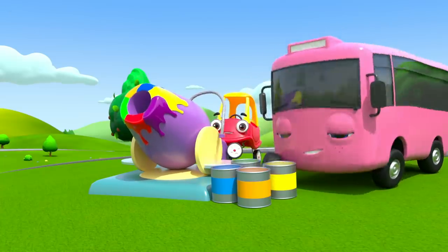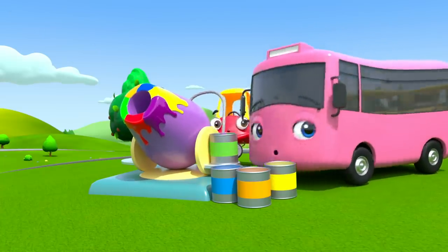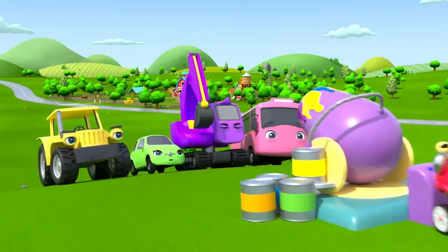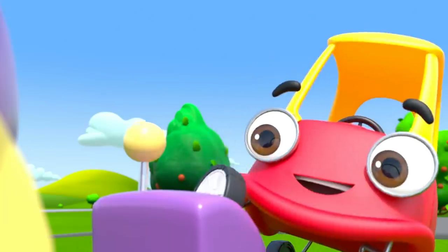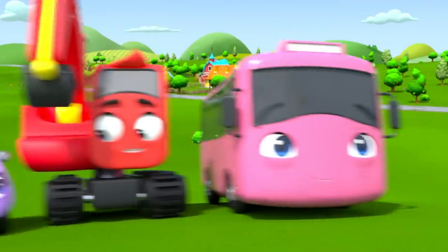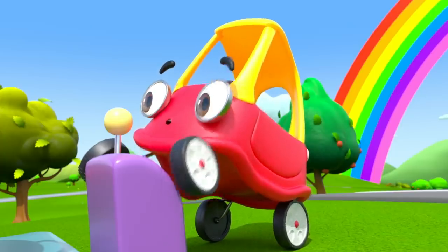Buster and Cozy are still having fun. But uh-oh! Their friends don't look very happy about their colors being changed. I think it's time to put everything back to normal. Blue. Purple. Red. Yellow. There, back to normal.